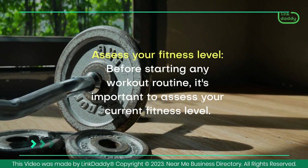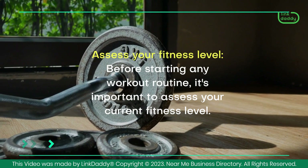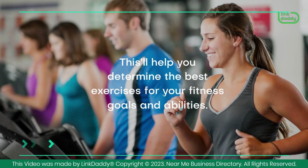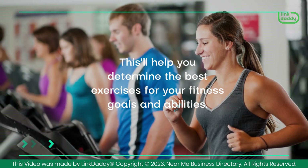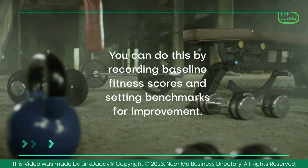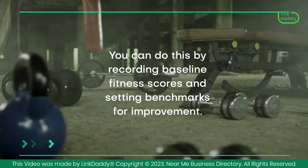Assess your fitness level. Before starting any workout routine, it's important to assess your current fitness level. This'll help you determine the best exercises for your fitness goals and abilities. You can do this by recording baseline fitness scores and setting benchmarks for improvement.